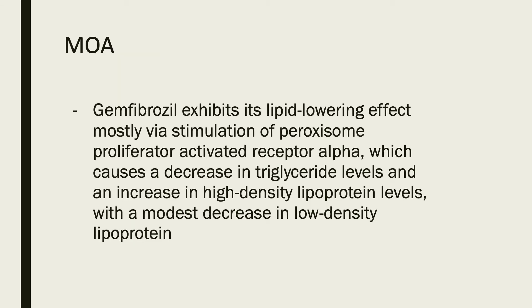The mechanism of action: Genfibrazole exhibits its lipid-lowering effect mostly by stimulation of peroxisome proliferator-activated receptor alpha, which causes a decrease in triglyceride levels and an increase in high-density lipoprotein levels, which are the good lipoproteins, with a modest decrease in low-density lipoprotein.